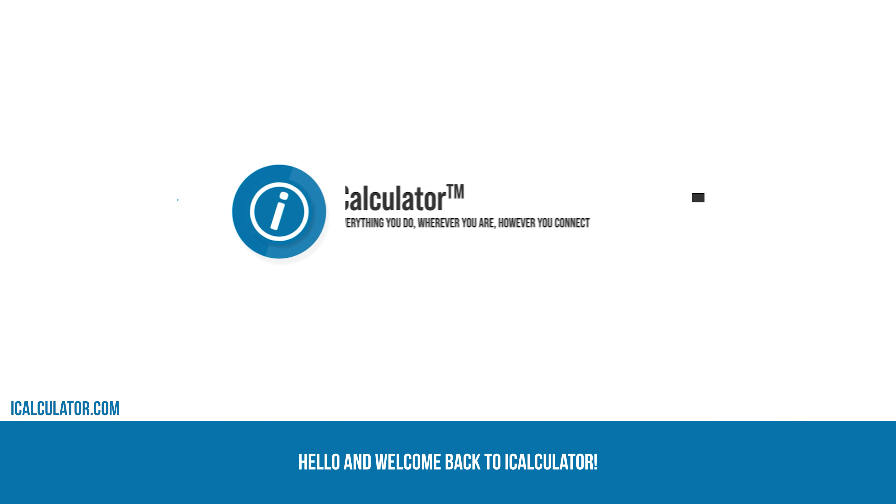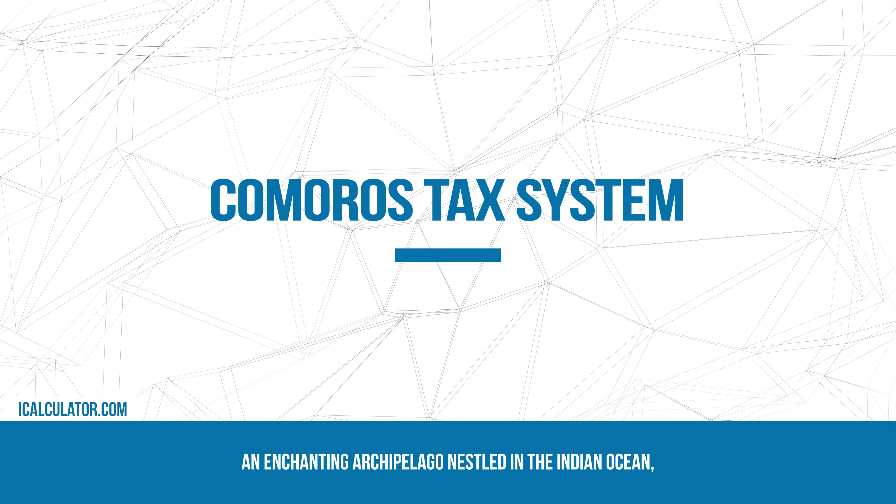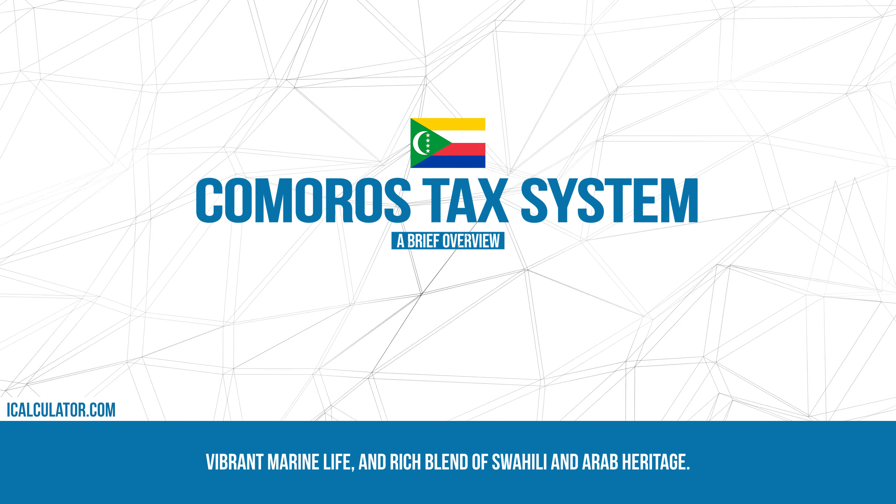Hello and welcome back to iCalculator. In this session, we're going to explore the tax system of Comoros, an enchanting archipelago nestled in the Indian Ocean, known for its volcanic islands, vibrant marine life, and rich blend of Swahili and Arab heritage.